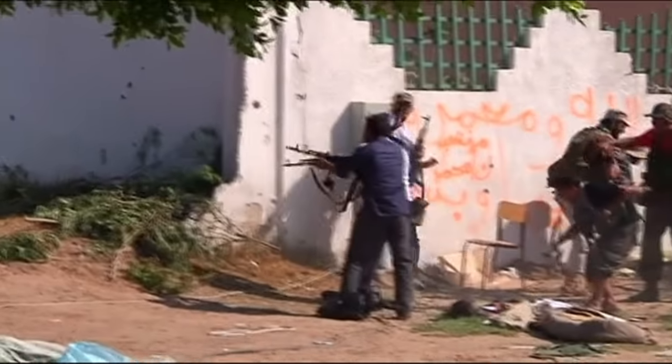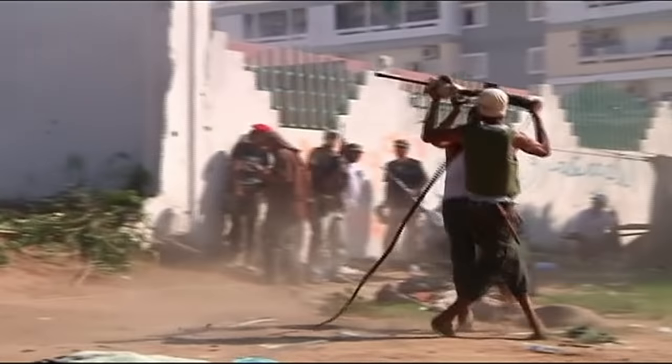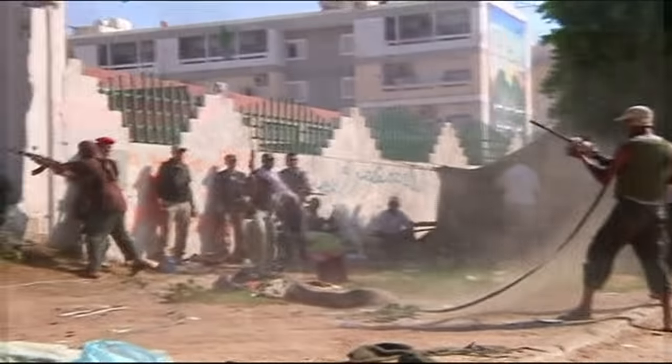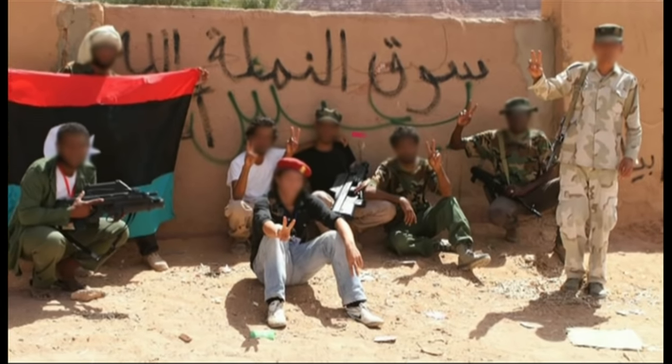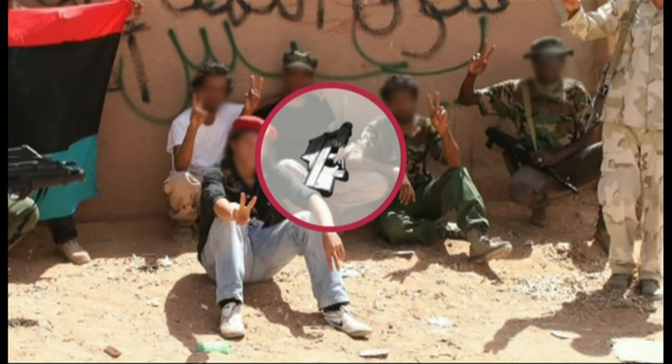Two years later, war engulfs Libya. After intense fighting, the Gaddafi regime is on its last legs. In September 2011, the F2000 reappears, this time in the hands of rebel fighters.